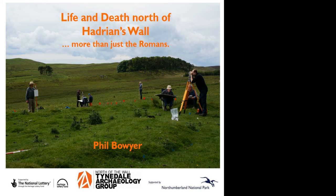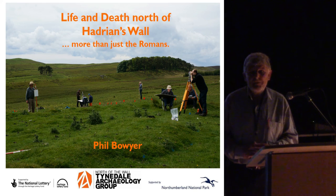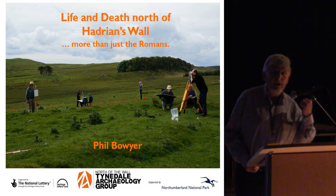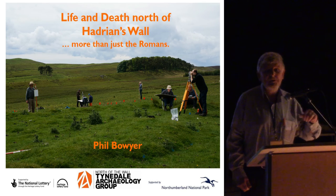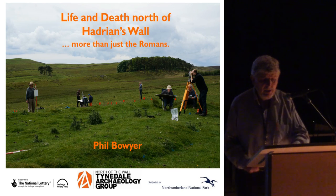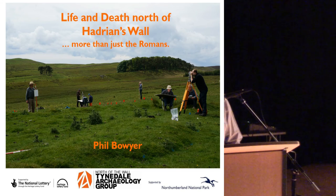In 15 minutes I can do no more than give you a very rapid overview of the work of our community archaeology group. For those of you interested in more information, I have put a summary sheet which contains our website address and email contact on the publications table.